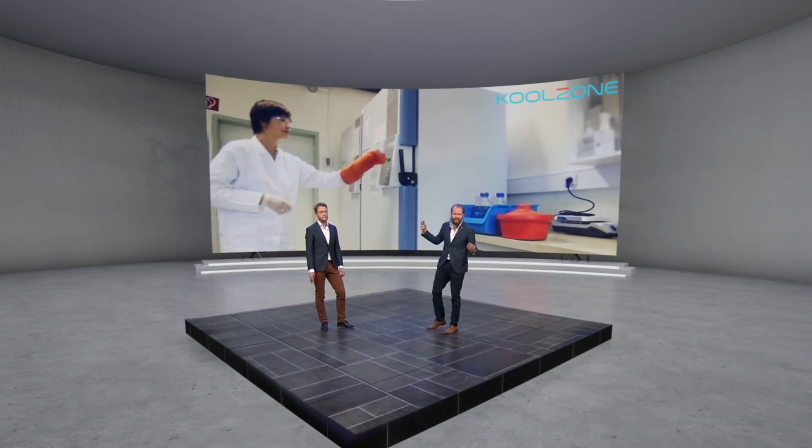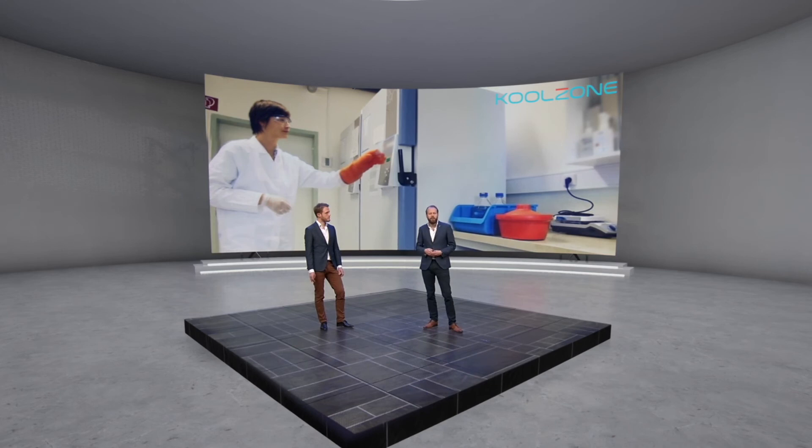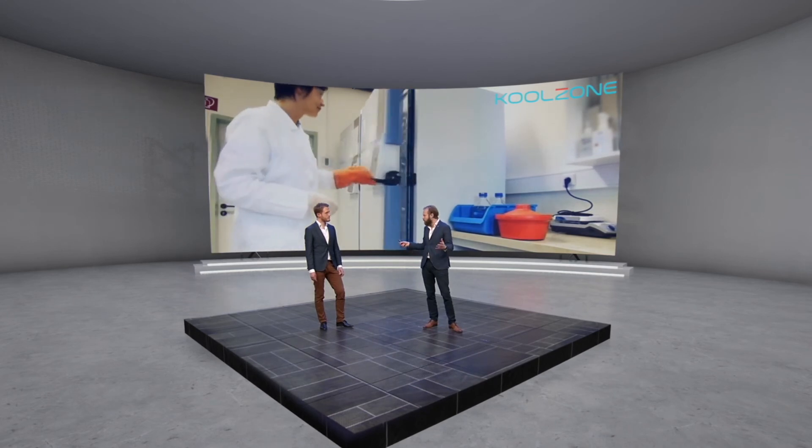Cold chain — in this sense it's temperature measurement of fridges in a medical environment.